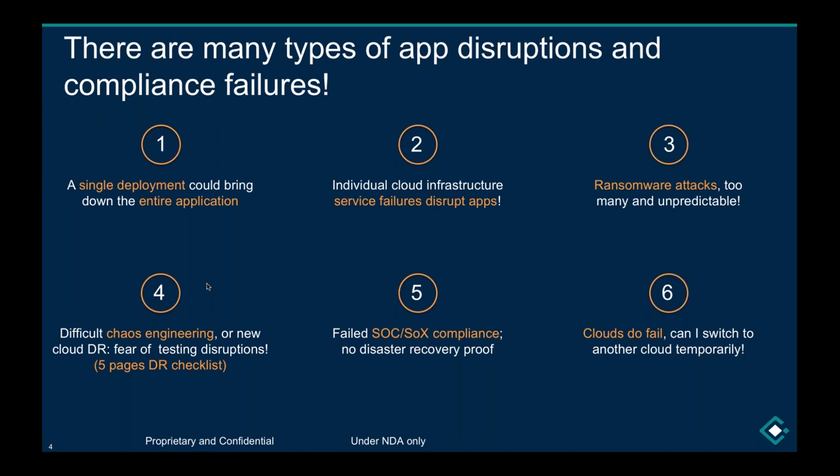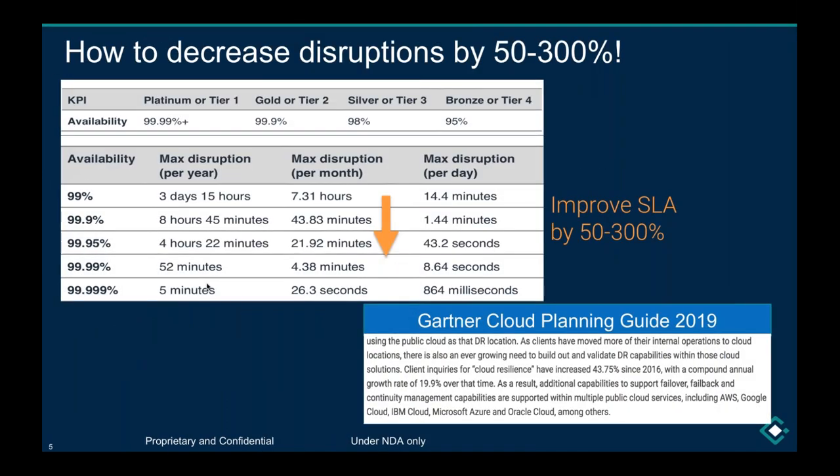There are so many types of disruptions. If you've had any experiences with these, we'd love to hear from you in the question panel — what type of disruptions you went through, and if you have additional points to add, please do.